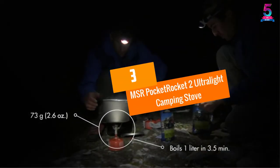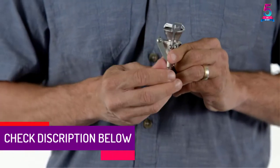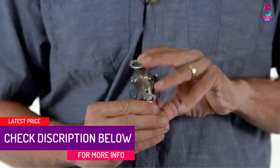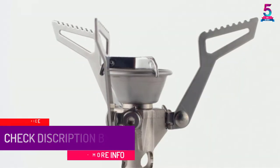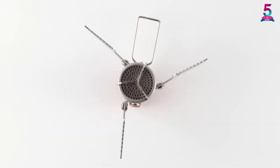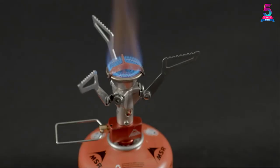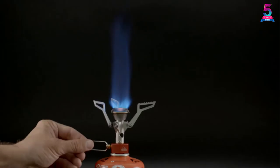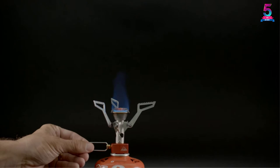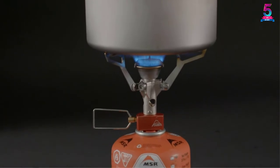At number 3: the MSR Pocket Rocket 2 Ultralight Camping Stove. It is one of the more expensive stoves on the list but well worth the money. It can be classified as a pocket stove because of its compact size and ease of use. The stove has a folding design with serrated stands that keep the pan securely in place. A small metal wind wall on the burner protects it from extinguishing. The burner is made entirely of metal and feels quite sturdy. It screws directly onto the propane tank and has a small knob to control the flame.